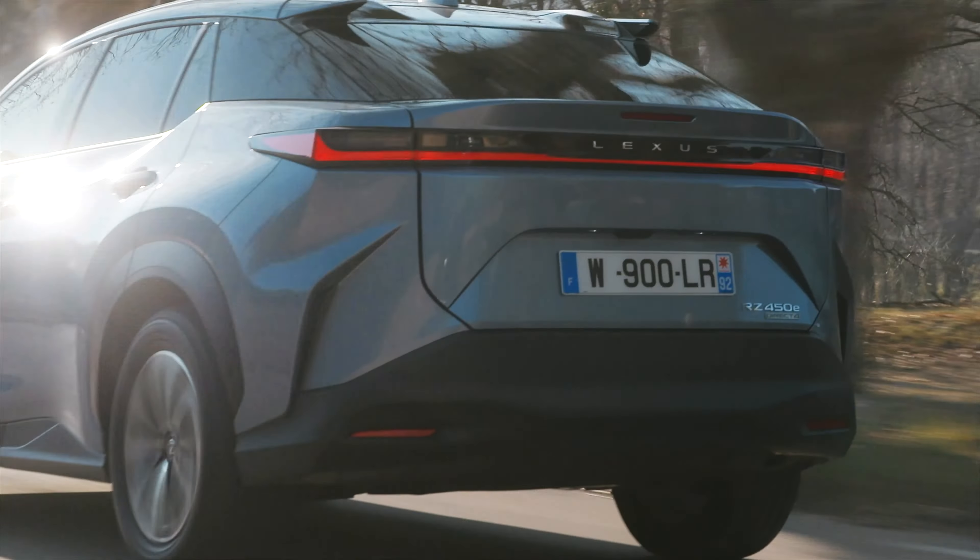Samozrejme máte tu množstvo prvkov, ako poznáte z iných Lexusov – ovládacie tlačidlá na volante, môžete si priplatiť aj za head-up display. Čo je zaujímavé – v tomto aute nenájdete priehradku spolujazdca. Jedine, kde si môžete odložiť veci, je v stredovom tuneli pod roletkami. Prečo? Pretože tento Lexus má špeciálne vyhrievanie interiéru, ktoré je vysoko efektívne a vďaka nemu by mohol byť dojazd vyšší. Budeme sa tešiť na minimálne týždňový test.